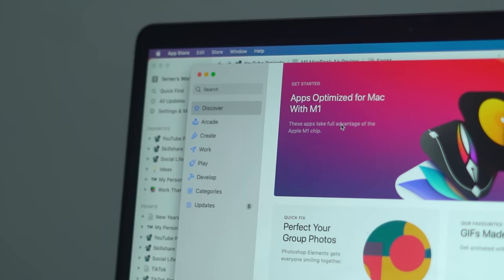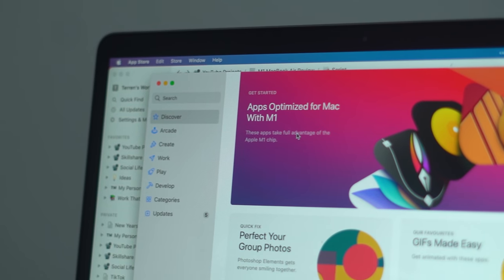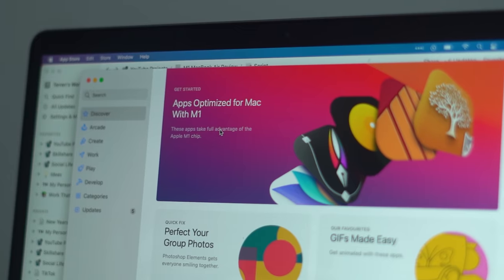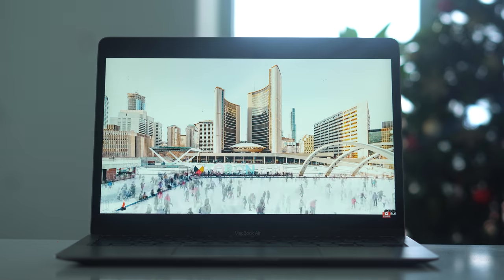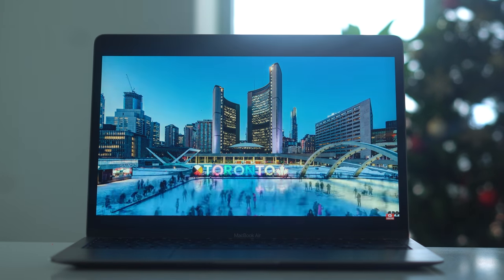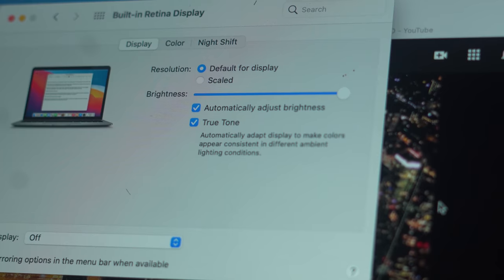The display this year on the MacBook Air is very pleasing to the eye. The display resolution is 2560 by 1600 — it's a True Tone Retina display. All you need to know is that text looks super sharp and clear, and the colors are super vibrant and punchy — they just pop off the screen.